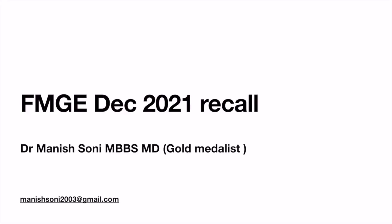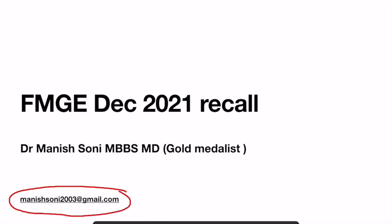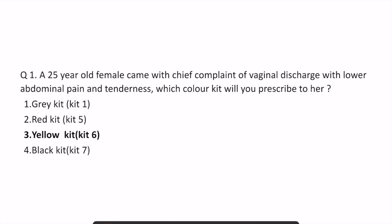These were the questions asked in this year's exam. I have mentioned my email address here, so if you have any doubt or find some other question or image, you can directly mail me at manishsoni2003@gmail.com. Now coming to the first question.